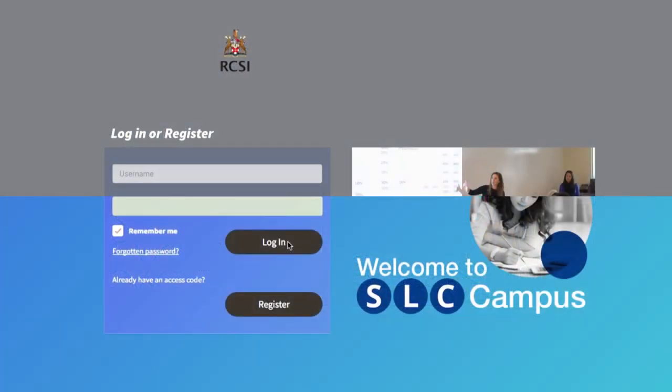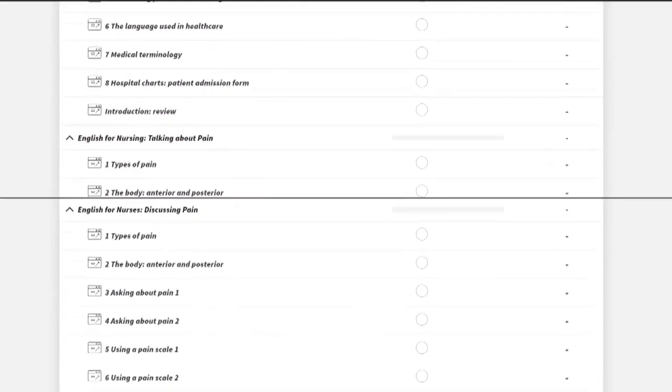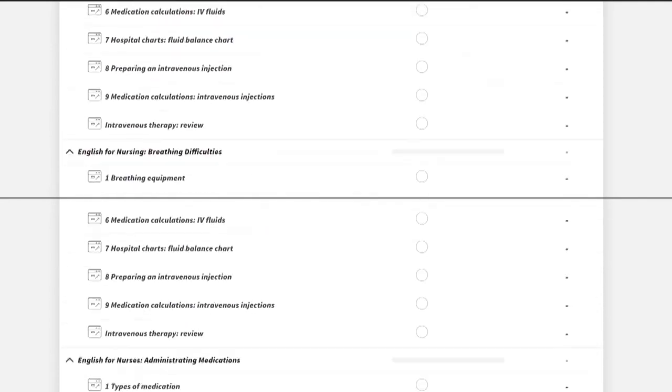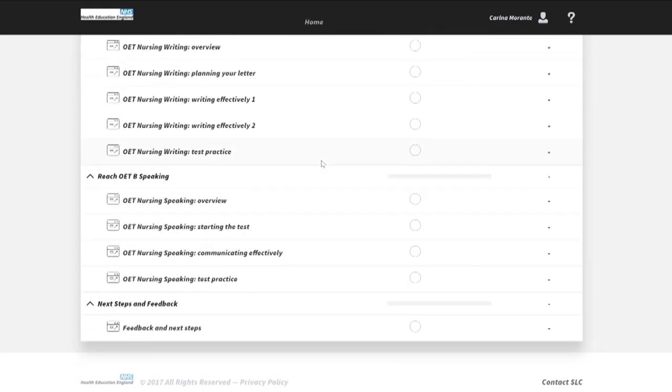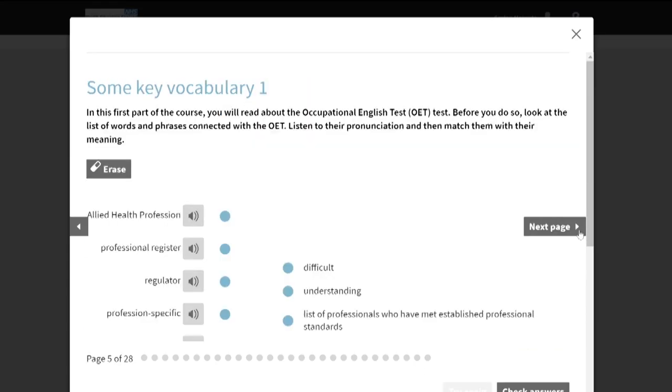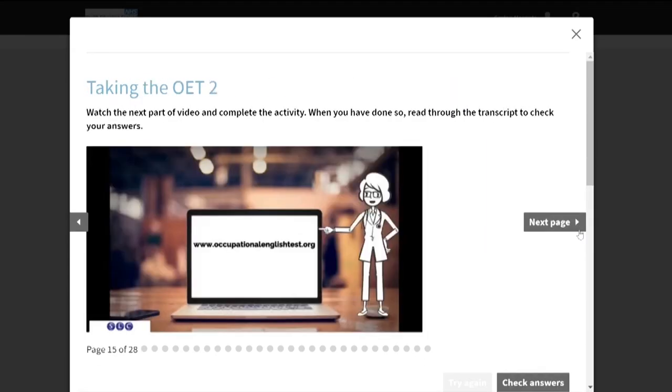Course content can be rearranged and edited to match specific circumstances, making a course that is unique to an organisation. Healthcare employers and recruitment companies also receive a branded platform with their logo, imagery, colours and messaging.